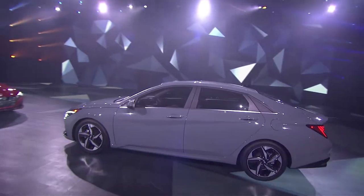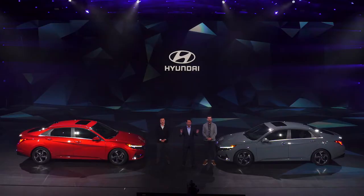Our exciting new compact sedan is a key player in our growing lineup, perfectly equipped to bring a whole new generation of customers to the Hyundai family. This concludes our broadcast. Thank you for watching. Good luck and good night.